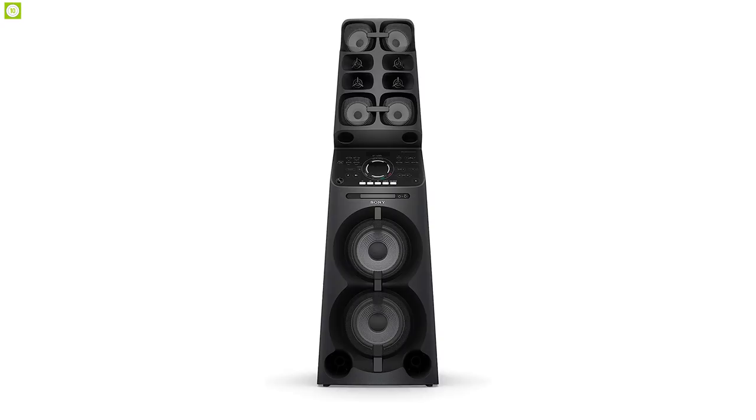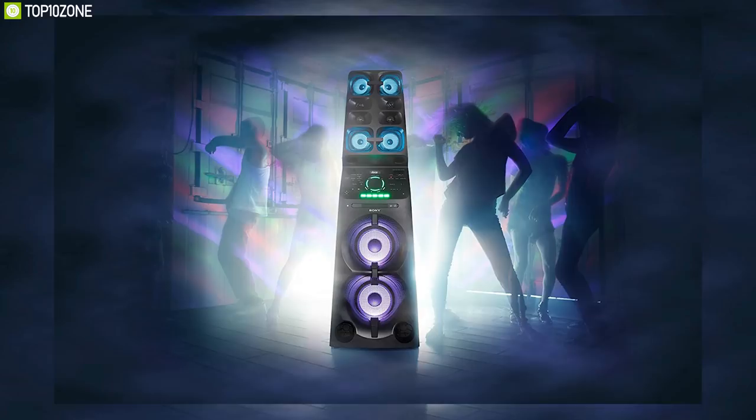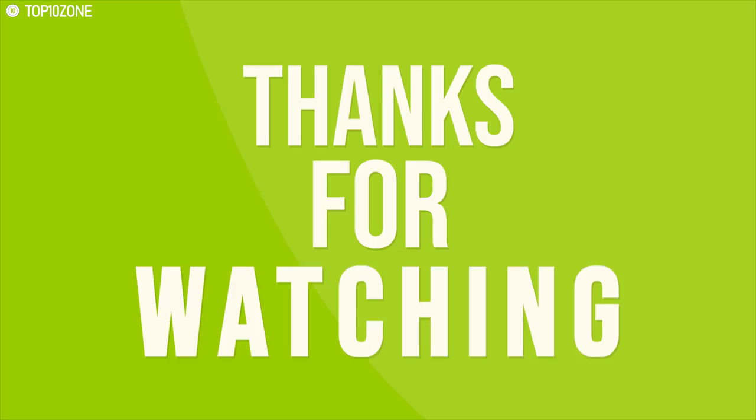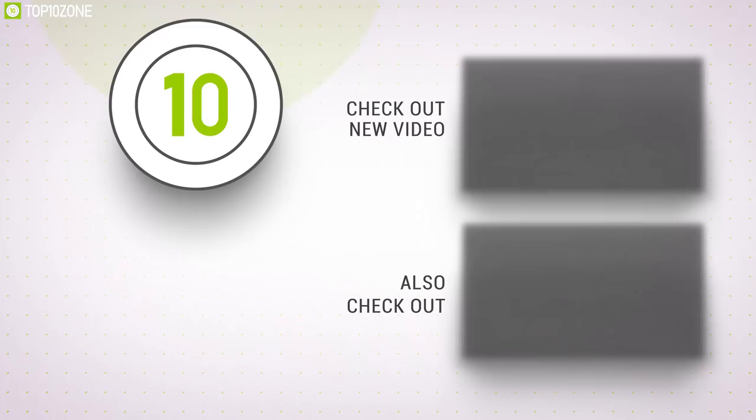With physically impressive size, club-style lighting, enormous sound, and a host of fun party features, the Sony MHC-V90DW doesn't just bring music to the party — it brings the entire party. That concludes the top 10 loudest party speakers. Like, comment, and share with your friends if you found this video helpful, and subscribe for more videos.